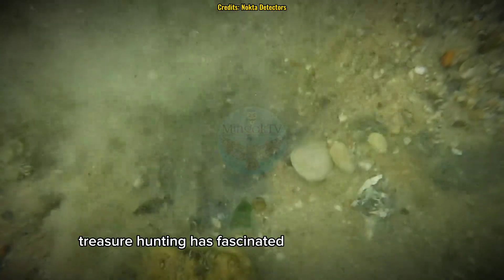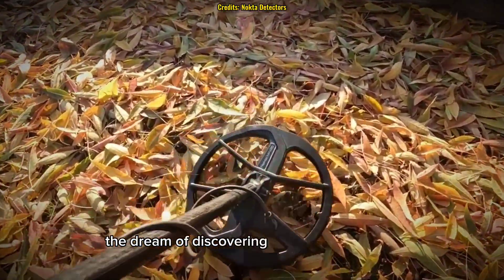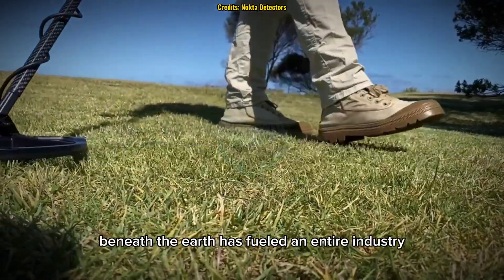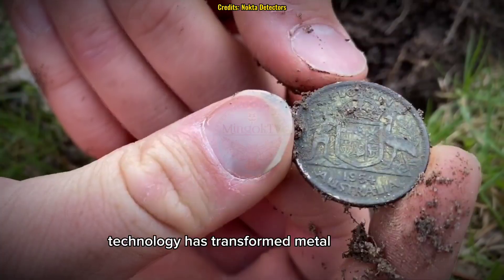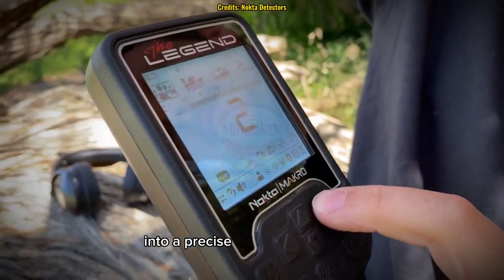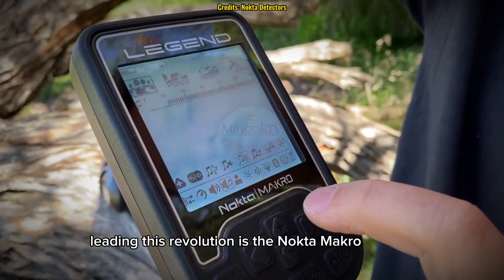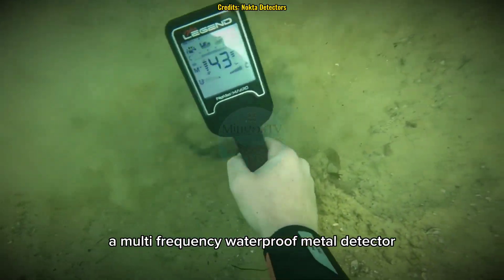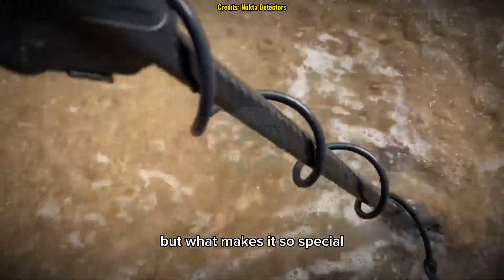Treasure hunting has fascinated humans for centuries. From lost pirate treasures to ancient artifacts, the dream of discovering something valuable beneath the Earth has fueled an entire industry. But in today's world, technology has transformed metal detecting into a precise science. One device leading this revolution is the Nocta Macro Legend, a multi-frequency, waterproof metal detector designed for both beginners and professionals. But what makes it so special?